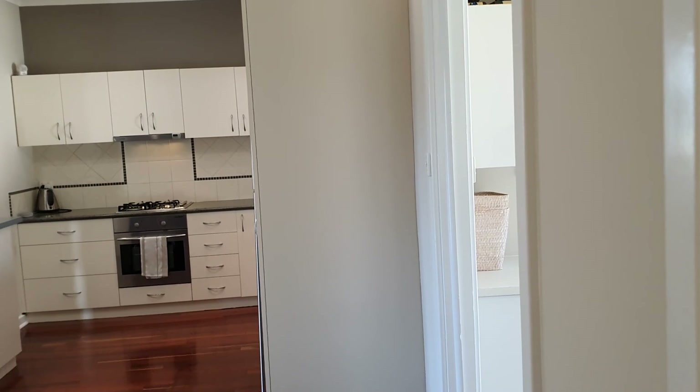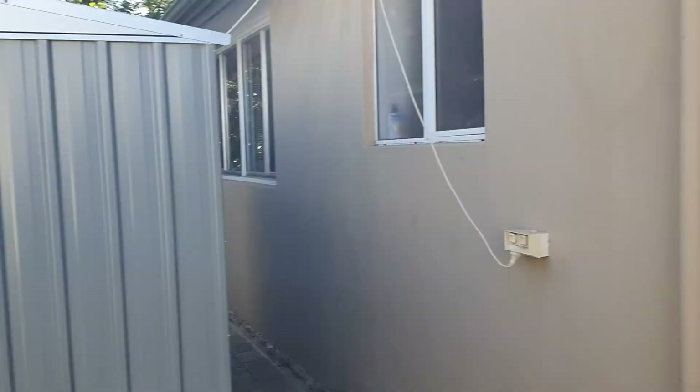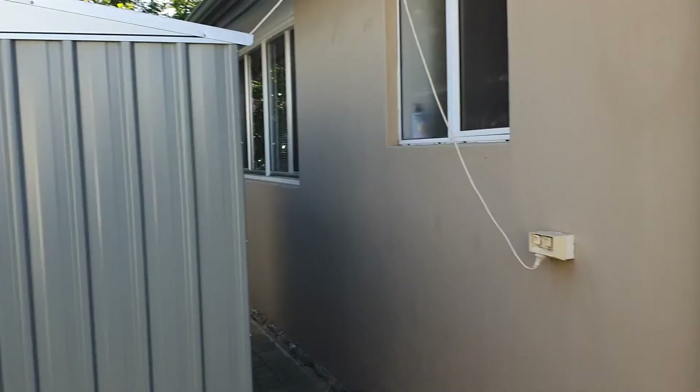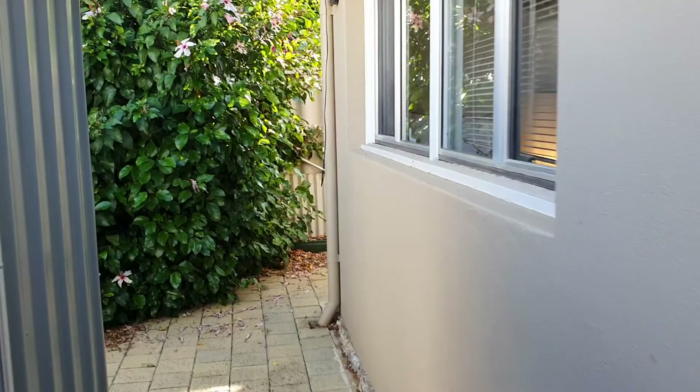Heading out the back through the laundry, you'll see a lovely little sitting area, a garden shed, and a nice low-maintenance backyard. There's also a little storage area down the side of the house — perfect for storing all those little bits and pieces you don't use all the time.